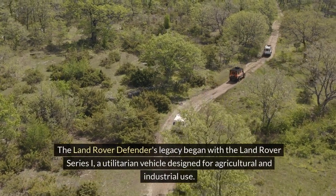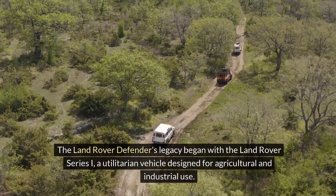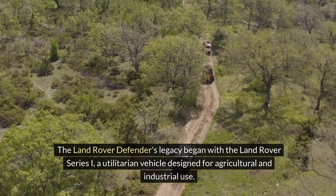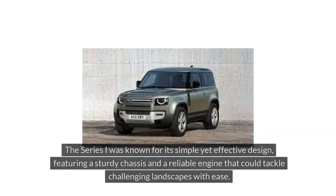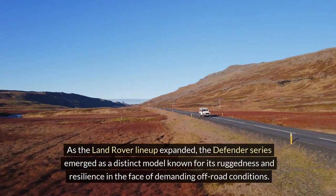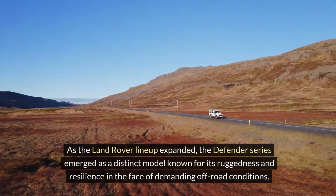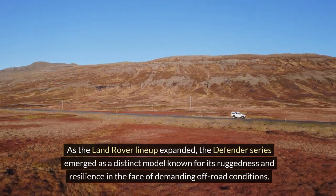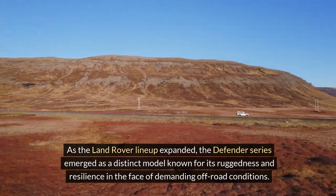Land Rover Defender Origins. The Land Rover Defender's legacy began with the Land Rover Series I, a utilitarian vehicle designed for agricultural and industrial use. The Series I was known for its simple yet effective design, featuring a sturdy chassis and a reliable engine that could tackle challenging landscapes with ease. As the Land Rover lineup expanded, the Defender Series emerged as a distinct model known for its ruggedness and resilience in the face of demanding off-road conditions.